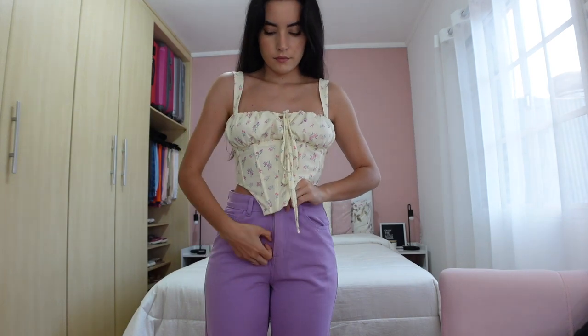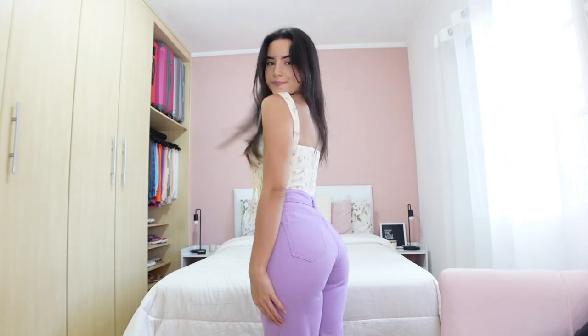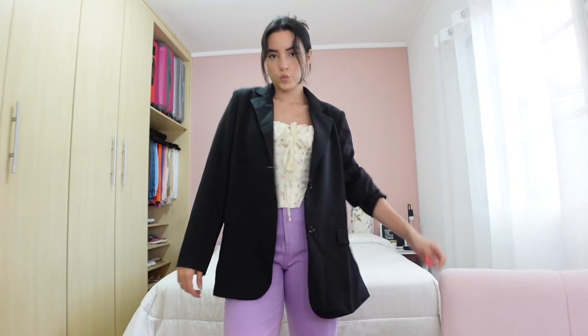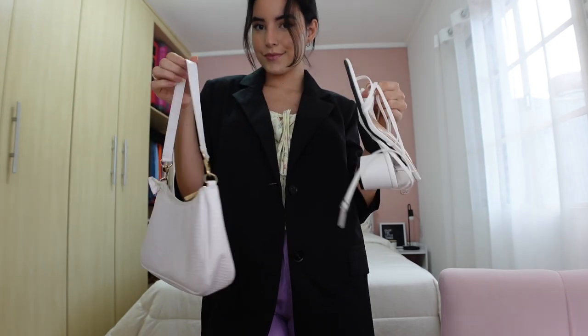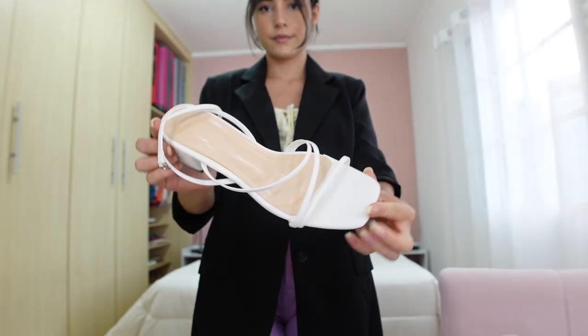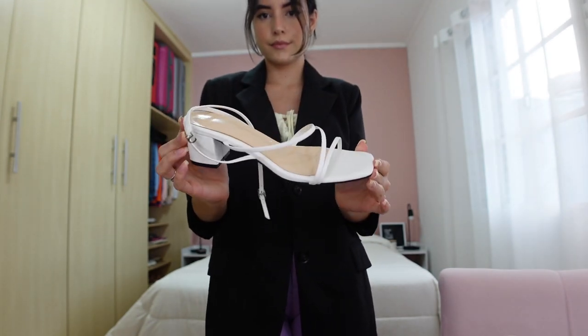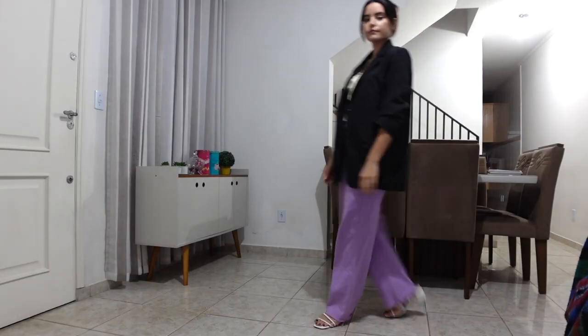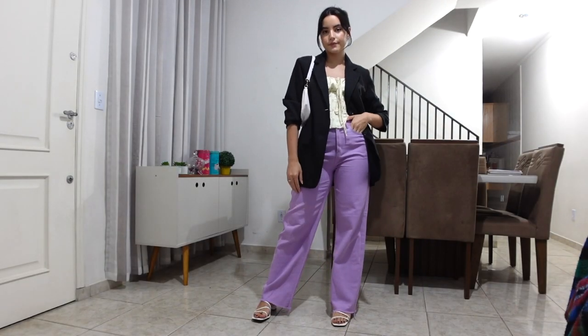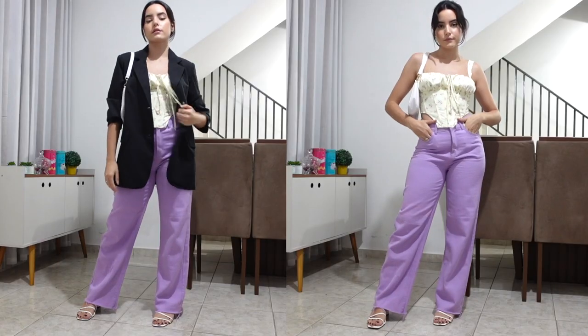This is a beautiful spring outfit idea, perfect when you want to be more sophisticated but not too much. I paired a beautiful yellow corset with lilac jeans and tied my hair up with a clip trick I love doing. One thing I really like is to combine the purse with the shoes, so I chose two white ones. This sandal is perfect for daytime events because it's not too high, has a square heel that makes it comfortable and not too fancy. Please let me know in the comments if you would use this outfit!